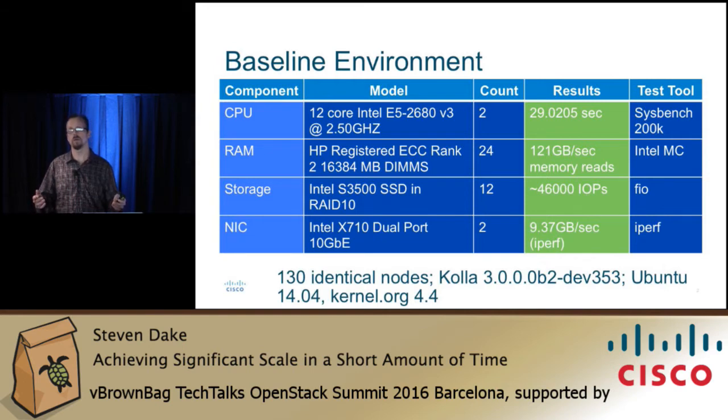For our storage benchmarking tool we use FIO, which essentially measures IOPs. We got 46,000 IOPs on the base gear. Then we use iPerf for the network. We ran on a 10 gigabit network and we didn't quite get wire speed there — not sure why, since OSIC is shared between multiple people, so maybe that's one of the reasons.